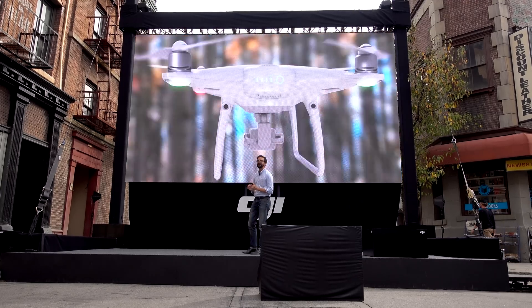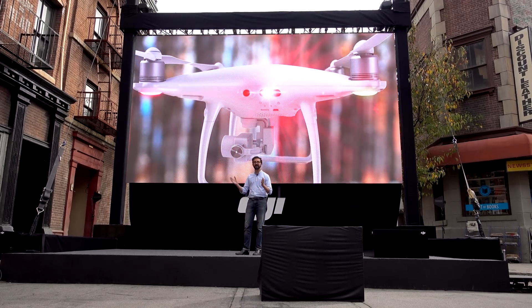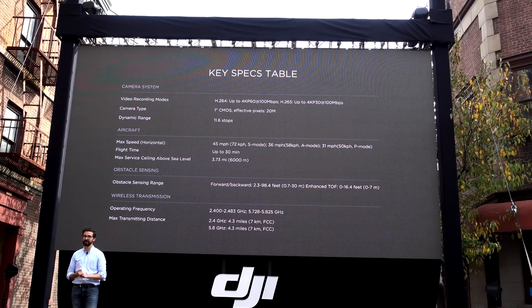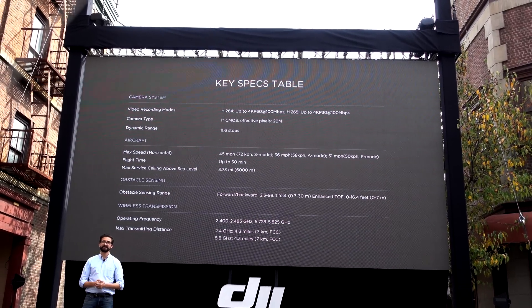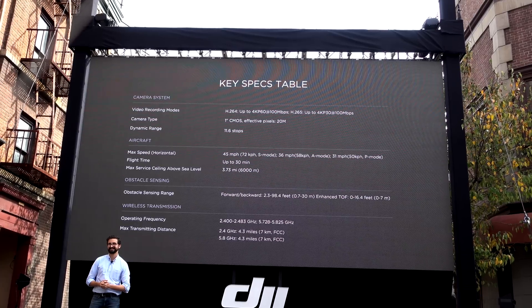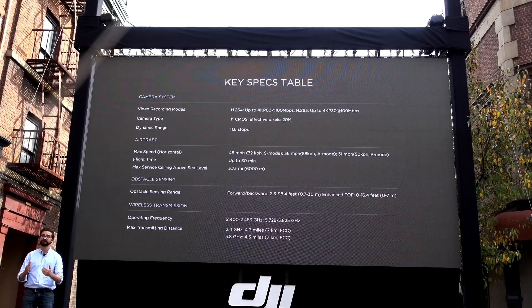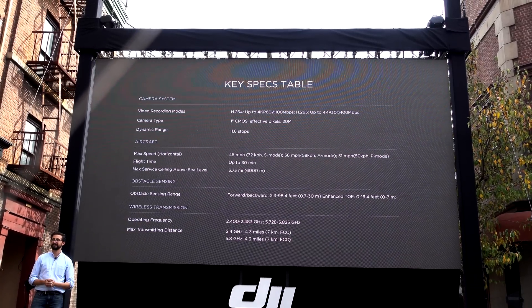You really have to be the ultimate Mr. Magoo to crash this drone. Thanks to its new higher capacity battery, battery life is now 30 minutes, and the range is 4.3 miles — 7 kilometers — the same as the Mavic.